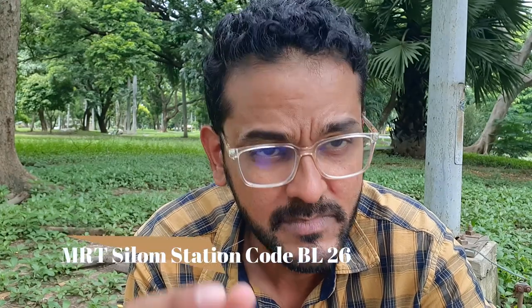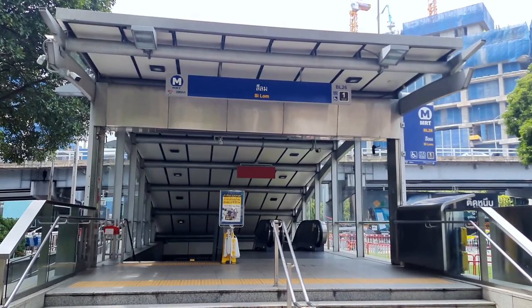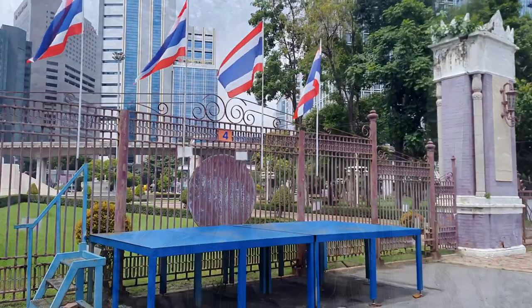Another option is MRT Silom — station code BL 26, which is next to MRT Lumpini (BL 25). From MRT Silom exit gate 1, you can enter Lumpini Park through gate number 4. BTS Chit Lom is also an option but it's quite far and requires more walking.